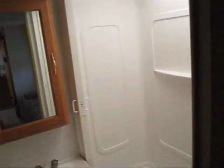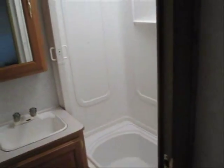A nice sized bathroom with a built-in medicine cabinet, shower, and skylight.